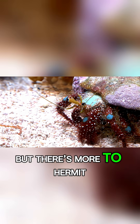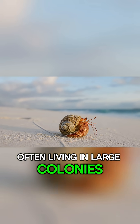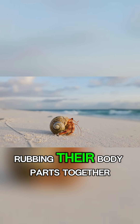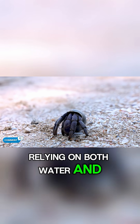But there's more to hermit crabs than just shell swapping. These animals are social creatures, often living in large colonies and communicating through chirping sounds made by rubbing their body parts together. They thrive in environments near the sea, relying on both water and land to survive.